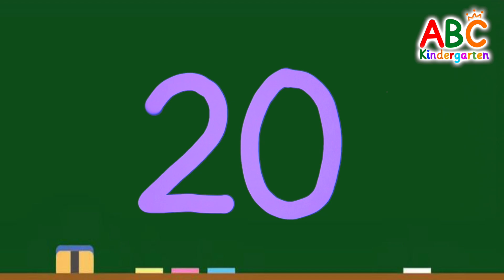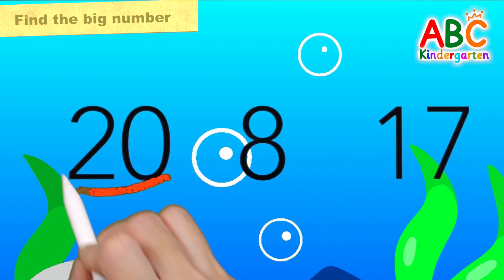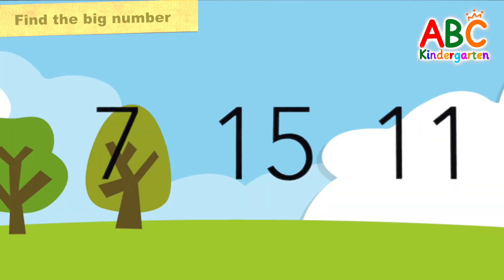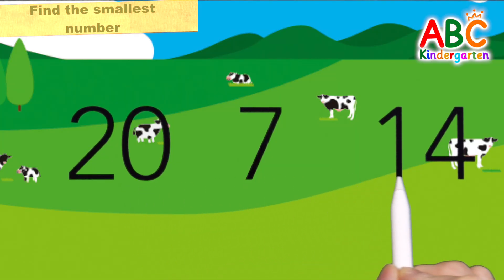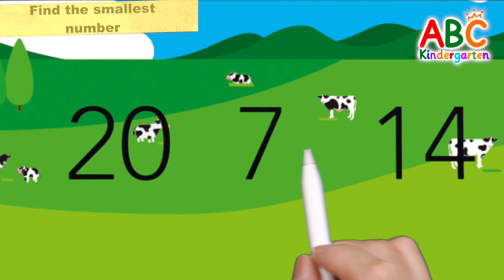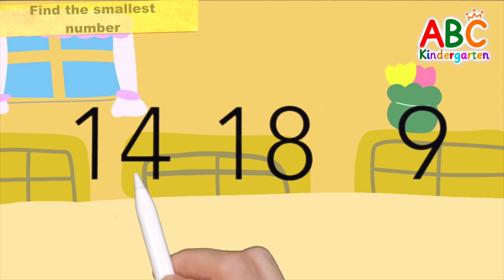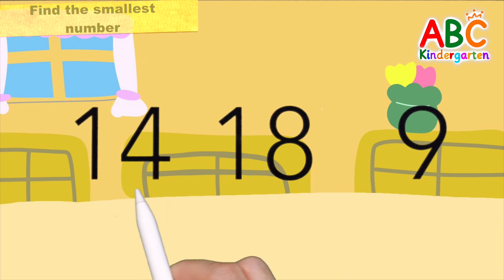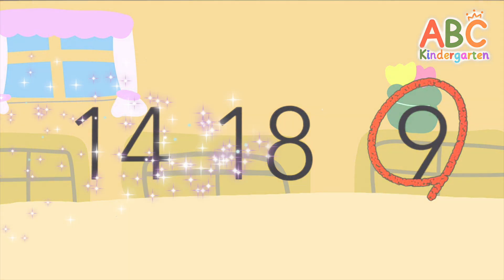Good job! 22 — there are three numbers. Let's find the largest number and circle it. 23. That's right! 23. Let's try again! 24 — let's find the largest number and circle it. 25. That's right! 25. This time, let's find the smallest number. 25. That's right! 25. Let's try again! 26 — let's find the smallest number. 26. That's right! 27. Great job! 27.